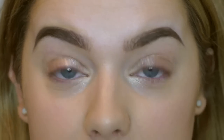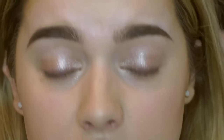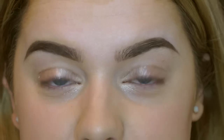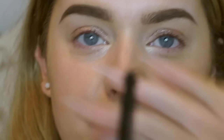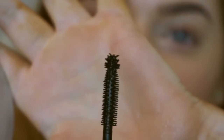My chosen mascara is the IT Cosmetics Hello Lashes Mascara, because I absolutely love the formula — it's not too clumpy and the brush is really firm, which really coats every lash and combs them well. It almost has a 360-degree brush, and the little tip at the end is really useful on your bottom lashes and those tricky inner corner ones.